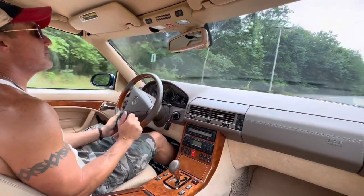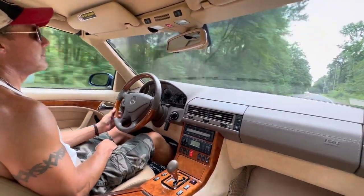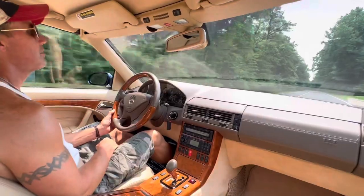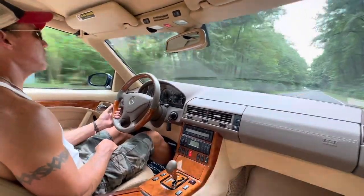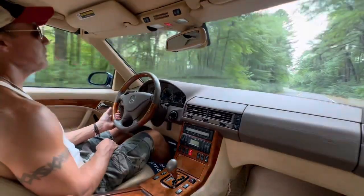The car accelerates very smoothly. The transmission shifts silky smooth, and it tracks beautifully.